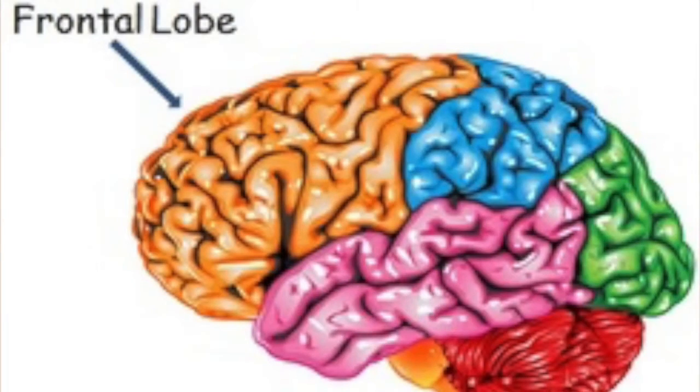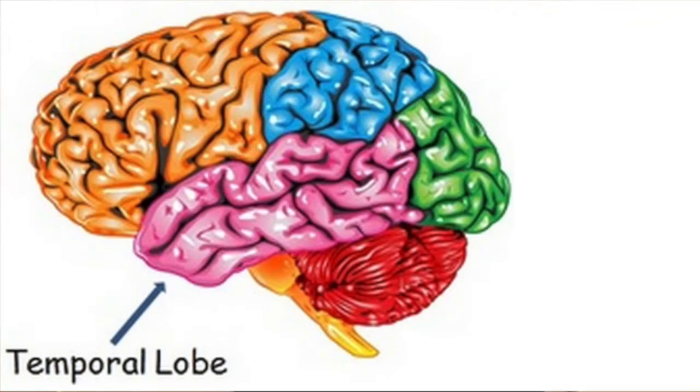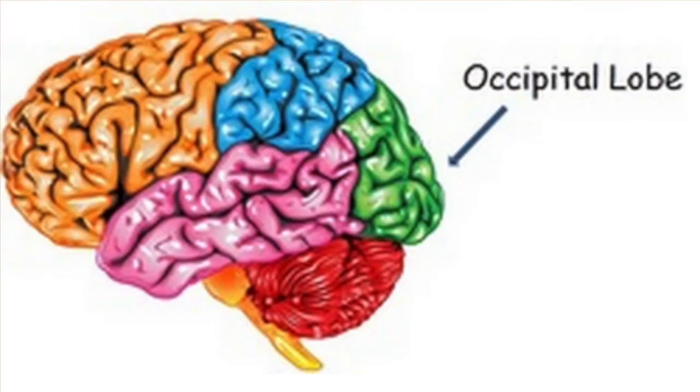Your brain is also made up of several lobes. The frontal lobe is responsible for problem solving, judgment, and motor function. The parietal lobes help to manage sensation, handwriting, and body position. The temporal lobes help with memory and hearing. And the occipital lobe contains the brain's visual processing system.